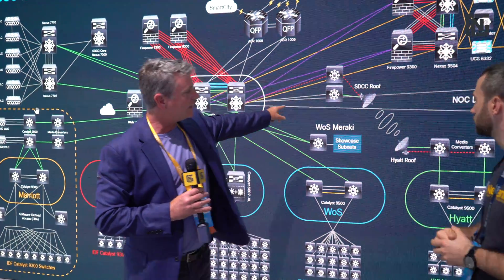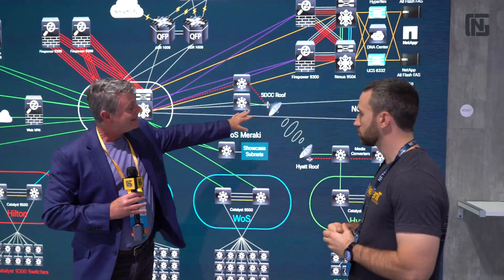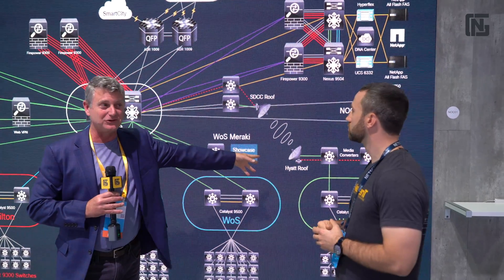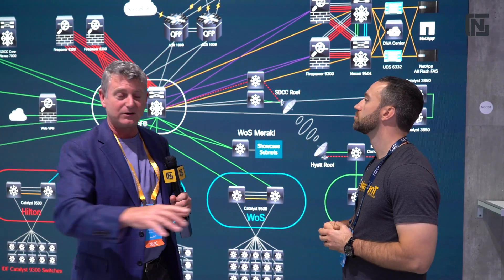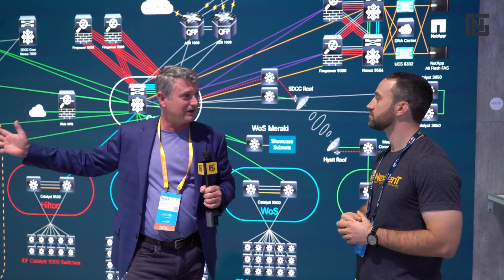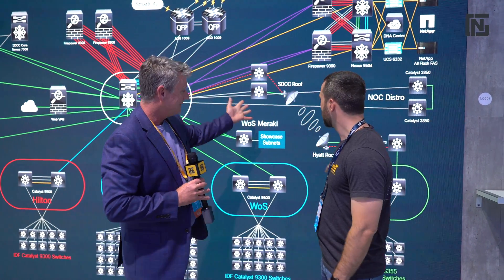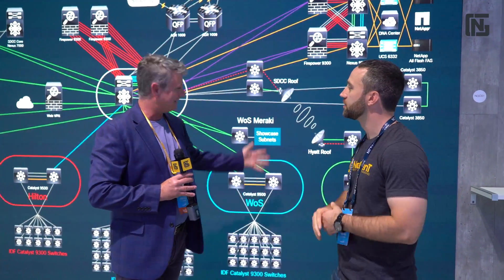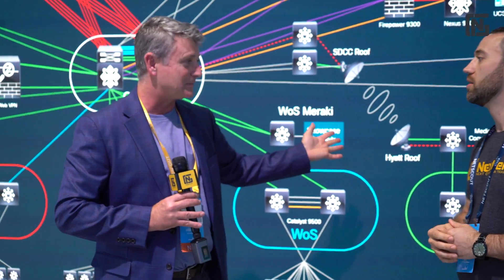If you look here, we've got our STC roof statement. That's actually connecting us to the Hyatt. Here in San Diego, there is no fiber connection all the way down to the Hyatt. We stretch from the Hilton Bayfront all the way down to the Hyatt — it's a mile. And in that mile, that's a microwave link, giving us a one-gig connection in a licensed band.